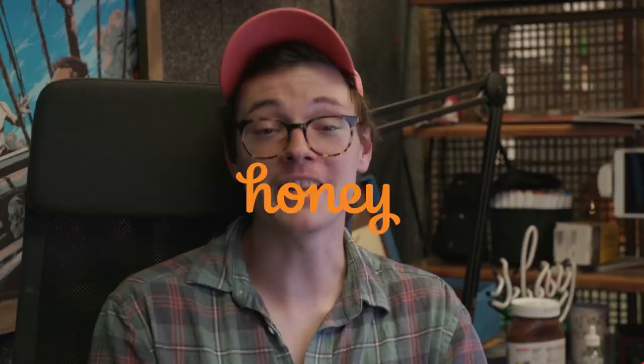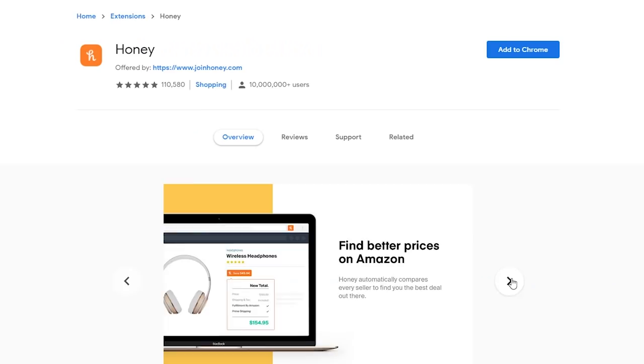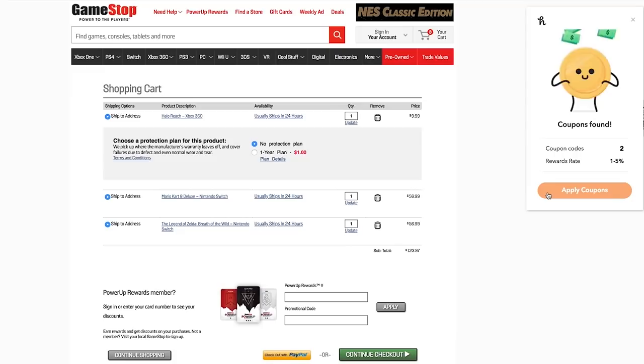I didn't see you there. This video is brought to you by Honey. Nobody wants to feel like they're overpaying when they're shopping online. Did you know there's an easier way to get the lowest prices possible? It's called Honey. Honey is a free browser plug-in that automatically finds the best promo codes for wherever you shop online, so you always get the best deals without even trying, on over 30,000 sites.